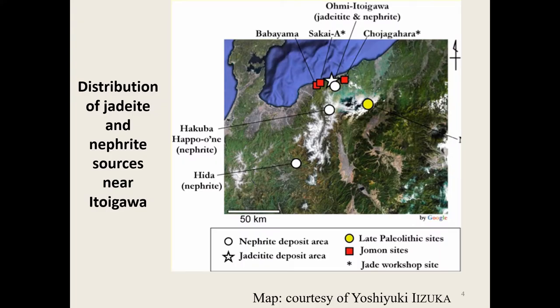There's a specific area called Itoi Gawa. The star on the map is where the source of the jade is found — high in the mountains, but it breaks down and flows to the beach where you can pick it up. The reds are the jade production sites, where they also produce serpentinite — which now very often turns out to be nephrite axes. The white dots are actually nephrite sources.